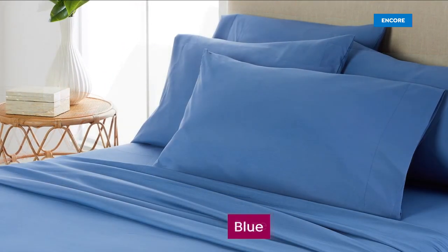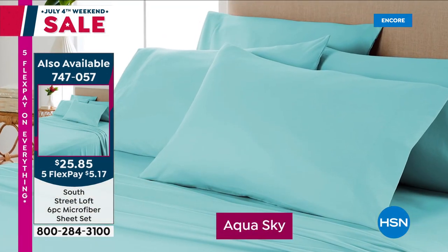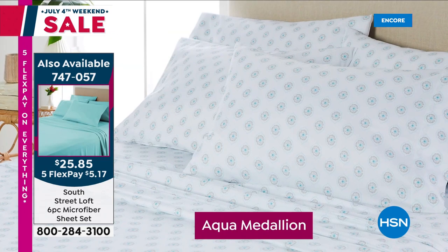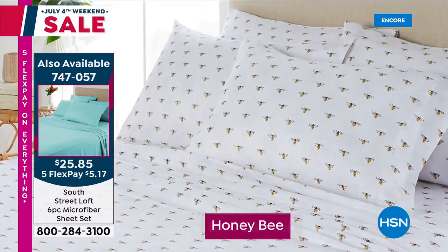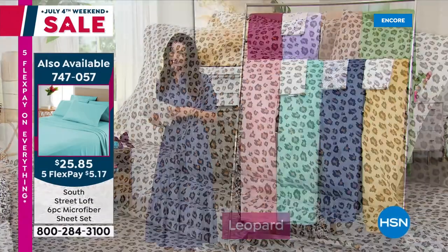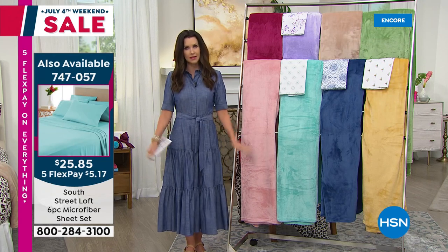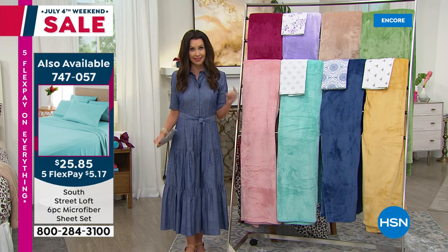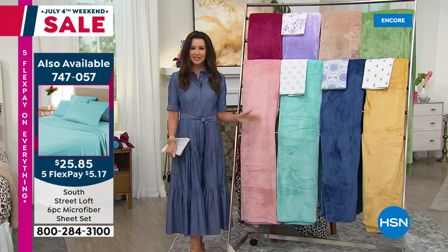We've got seven beautiful solids — sage, blue, blush. You're getting four pillowcases, a top sheet, and a very generous fitted sheet. Six brand new exclusive prints: cherries, aqua medallion, lavender floral, honeybee, and blue damask. These would make a great gift as well, including the leopard. That price is just for today and for any size, including Twin XL. But let me warn you — Twin XL anytime we offer it in a sheet, they sell out fast because they are that rare. So go ahead and order now. We'll be right back.